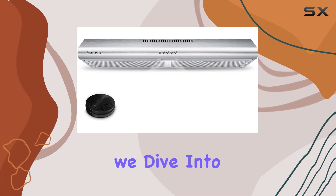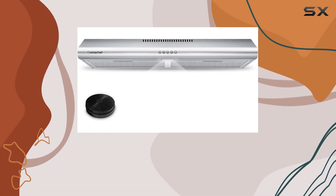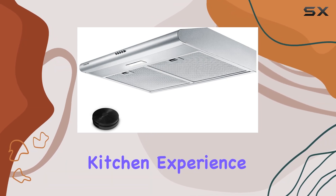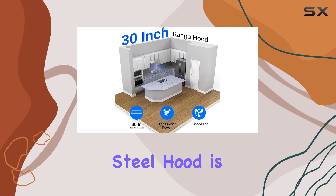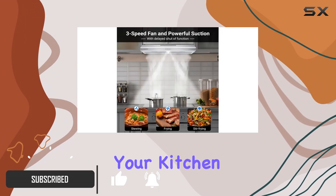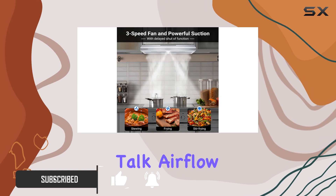Welcome to today's review where we dive into the features and performance of the Amzchef 30-inch under-cabinet range hood. Designed to elevate your kitchen experience, this sleek stainless steel hood is not just a visual enhancement, but also a powerful ally in keeping your kitchen air fresh and clean. Let's talk airflow.